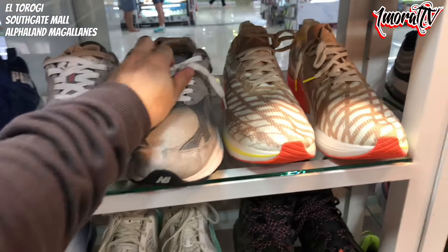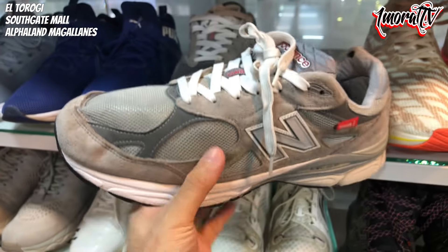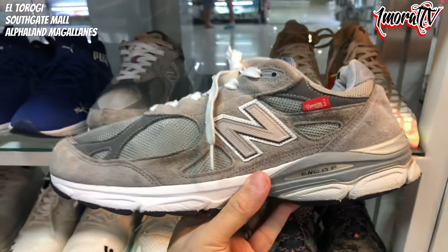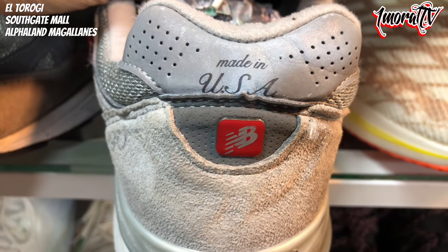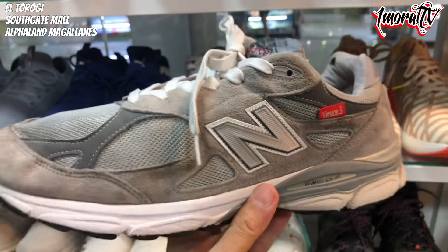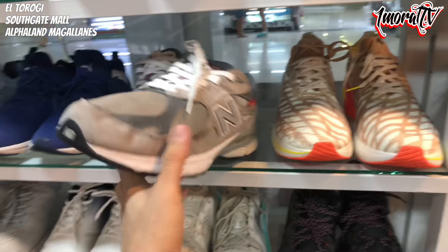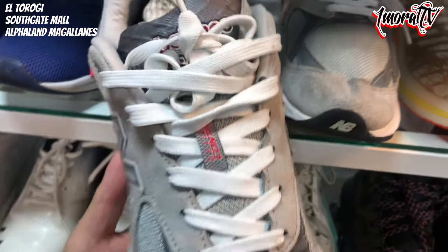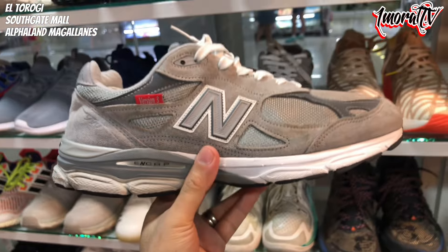Next to the 1 Mix is a New Balance 990, Version 3. Size 13 — quite large. Made in USA, it actually says Made in USA. The retail on these is around 10,000 to 12,000 pesos or even higher. The pair still looks good — the 3M materials haven't started peeling, and the tongue looks nice. It's a bit slim though, and the sock liner has a minor issue. But 1,800 pesos is still a good deal despite the Size 13. The outsole is still nice. 1,800 pesos.